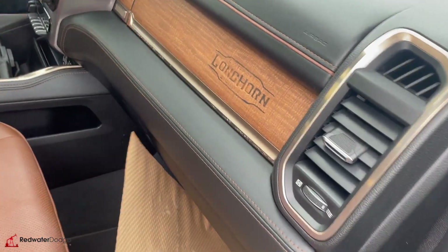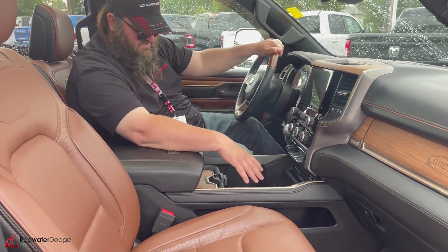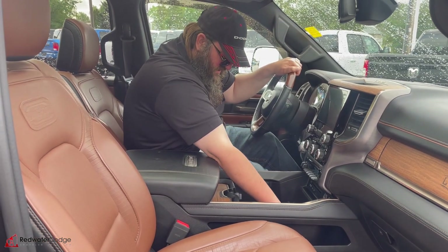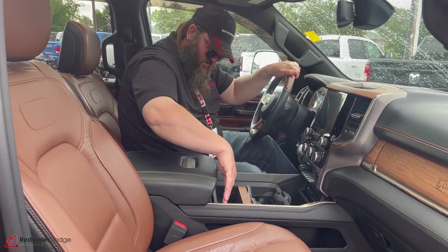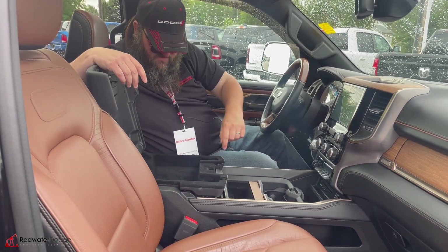Dual climate control. Heated steering wheel. CD player in this one as well. Lots of storage room in the center console. Got a 115-volt plug-in down here. Slide this forward and you got your cup holders, plus some more storage here for coins and things like that.